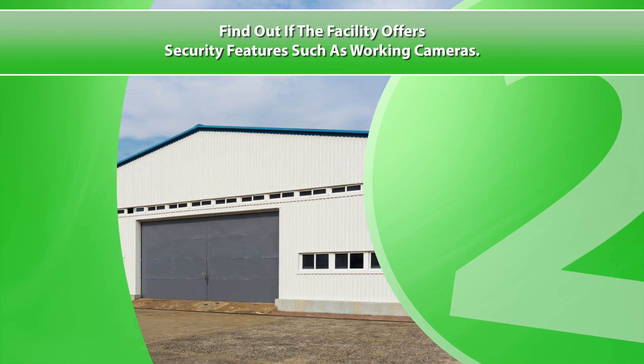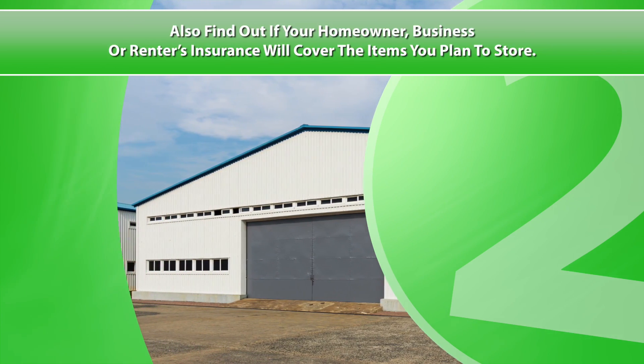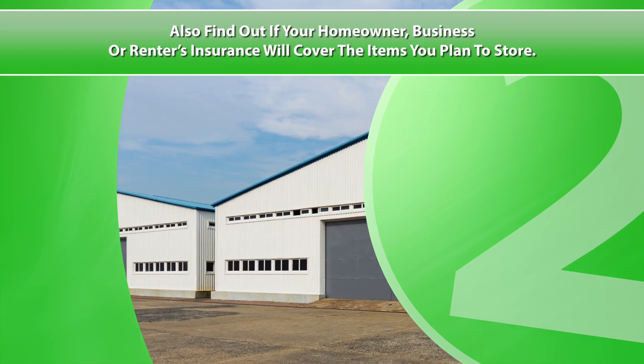Two, find out if the facility offers security features such as working cameras. Also find out if your homeowner, business, or renters insurance will cover the items you plan to store.